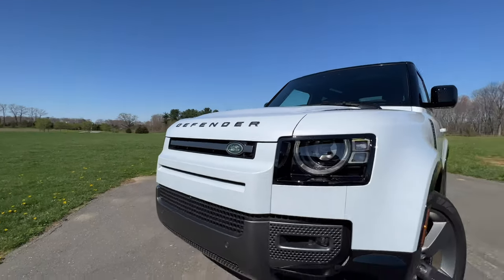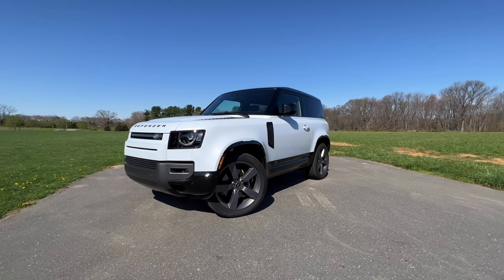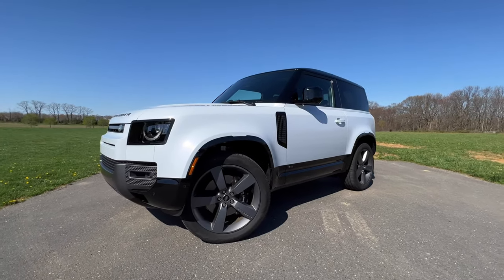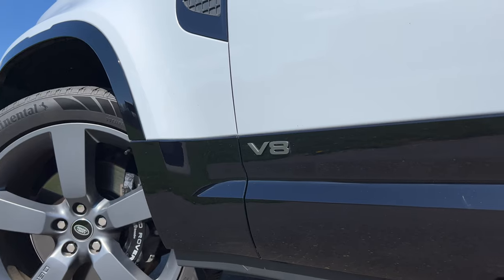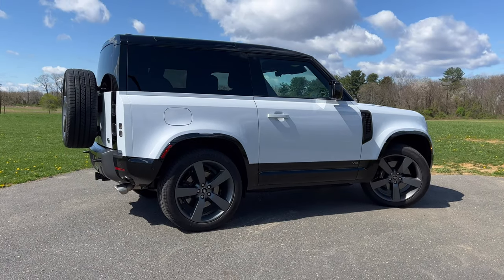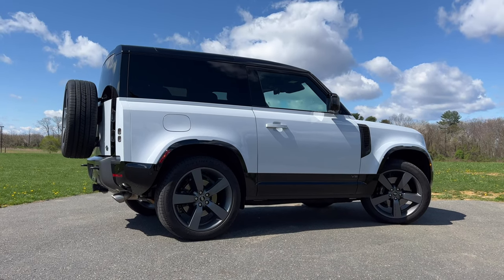I've been driving this around for a week and honestly I'm in love with this thing. And that's a big problem because being in love with the new Defender V8 is very expensive. The two-door D90 V8 starts at over $104,000 while the four-door starts at over $107,000. Is it worth that price tag? Let's find out. Let me give you a tour of the Defender V8 — I'll show you the outside, take you around the inside, then take you for a drive.